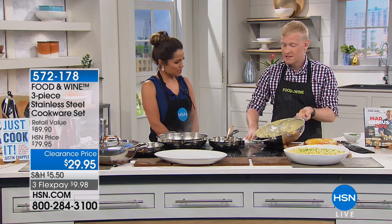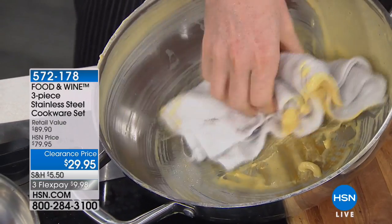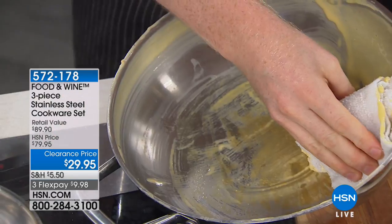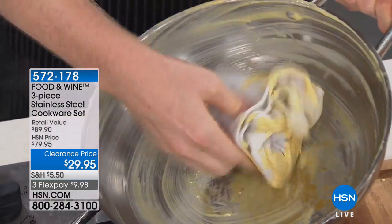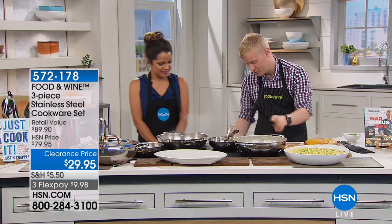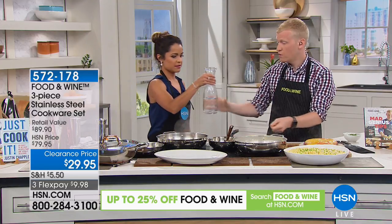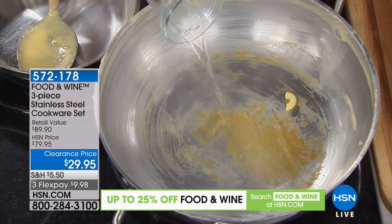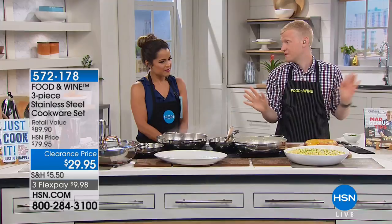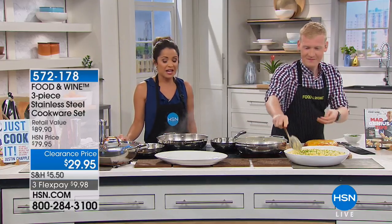A lot of people are afraid of stainless steel because they think it's hard to clean, but if you're having trouble with it at home it's probably just operator error. What I like to do is wipe out the excess, put it right back over a hot burner, and then add a little water. That's going to clean your pan — just cook it off, loosen it up, almost like making a pan sauce except you're not making a pan sauce in your mac and cheese.